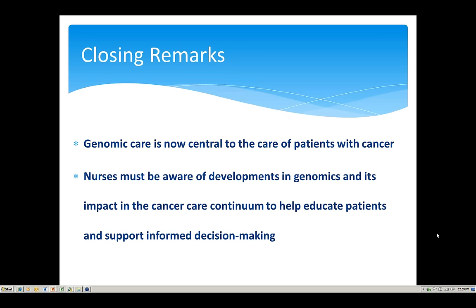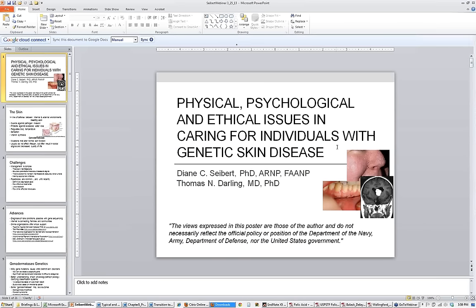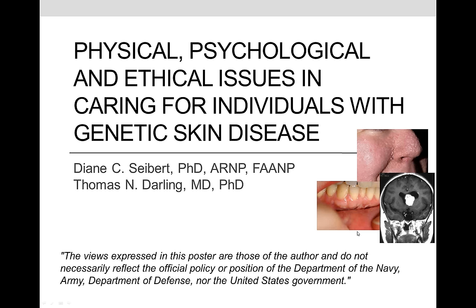Dr. Diane Seibert is a practicing women's health nurse practitioner, certified in that capacity, currently practicing at the Walter Reed National Military Medical Center. She is a prolific writer and is professor and director of the Family Nurse Practitioner Program at the Uniformed Services University of the Health Sciences in Bethesda, Maryland. She will talk about the genetics of skin disease.